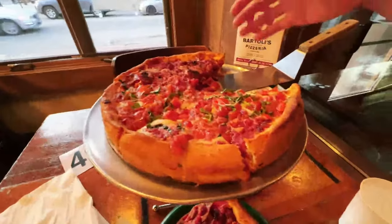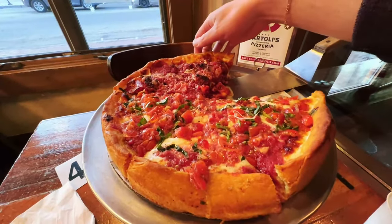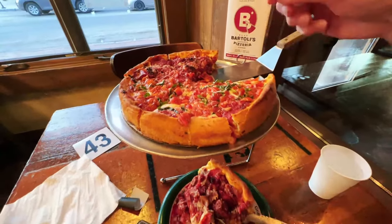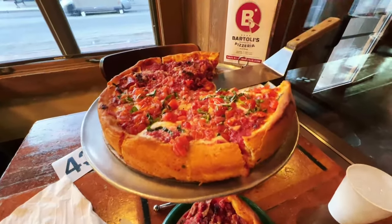This is what deep dish is really about. So look at this — here we have the deep dish pizza. Half of it is what they call the Union Stockyard, which is a mix of pepperoni and sausage. And we have the margherita pizza, which is classic tomato, mozzarella, and basil.